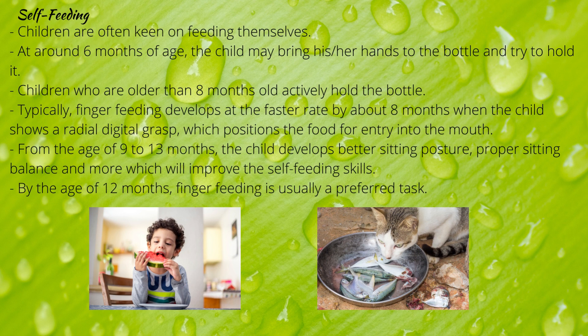Self-feeding: children are often keen on feeding themselves. At around 6 months old, the child may bring hands to the bottle and try to hold it, but should not be encouraged as the child lacks adequate motor skills to remove the bottle if choking occurs. Children older than 8 months actively hold the bottle, but self-feeding should be monitored to ensure enough intake, as they tend to lose focus after their initial hunger has been fulfilled.